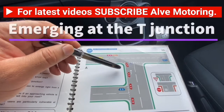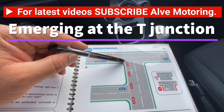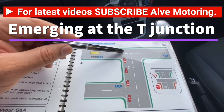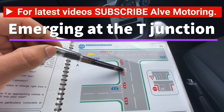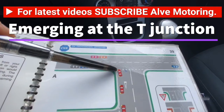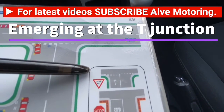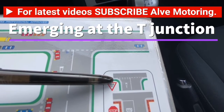We will talk about emerging on the left at the T-junction. The reason they call this a T-junction is because it looks like the letter T. The next thing you will see on a T-junction is the give way line — this double dotted line is called the give way line.